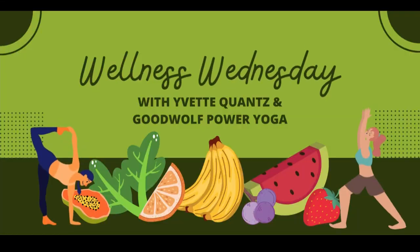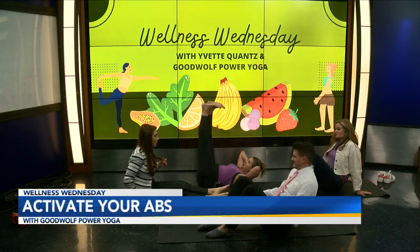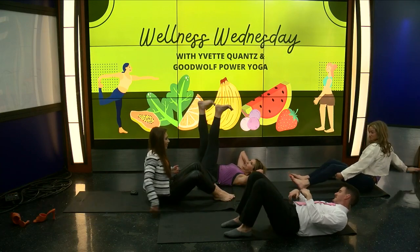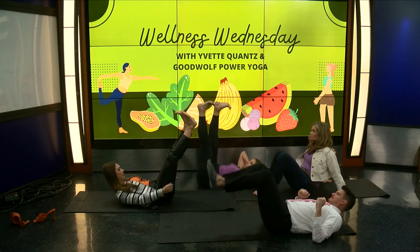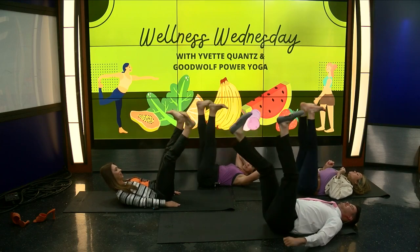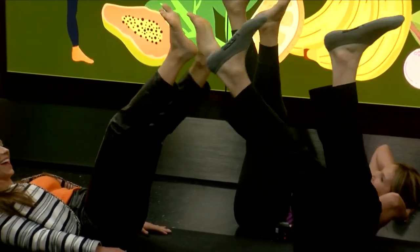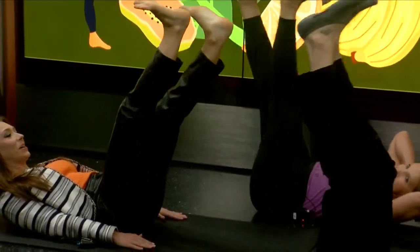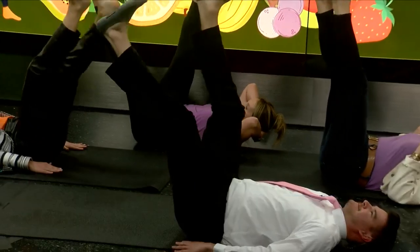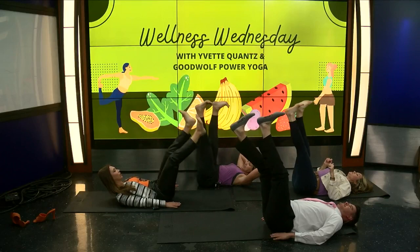Welcome back, it is time for Wellness Wednesday! We're doing abs today. All I want you to do is lie down, push your back down, belly in, and walk — just pretend you're walking on the ceiling. Flex your feet just like you're walking. It hurts! Flex, walking on the ceiling — walk, walk, walking.